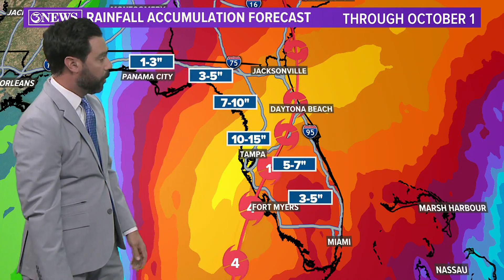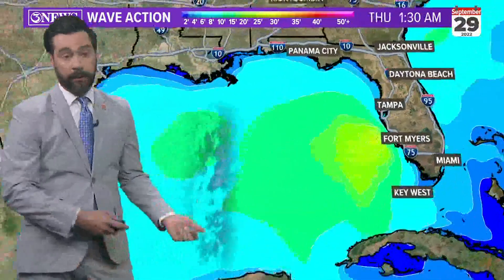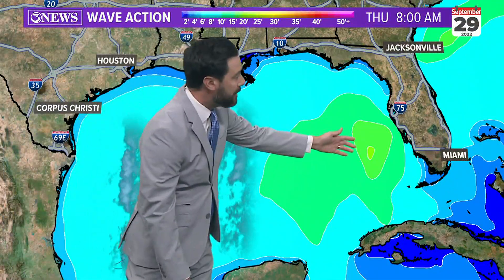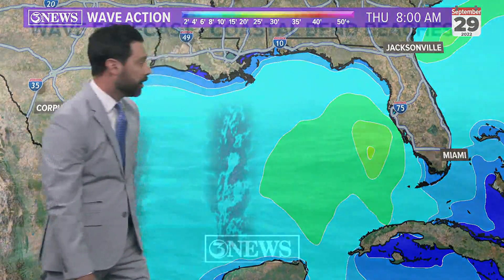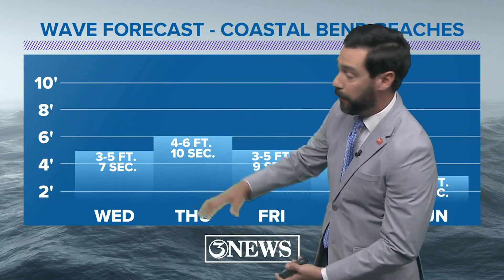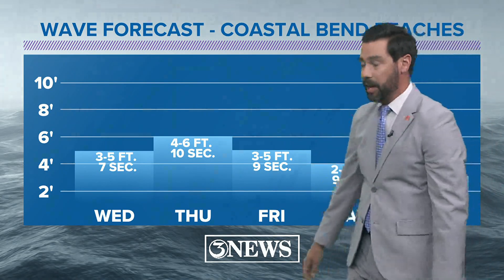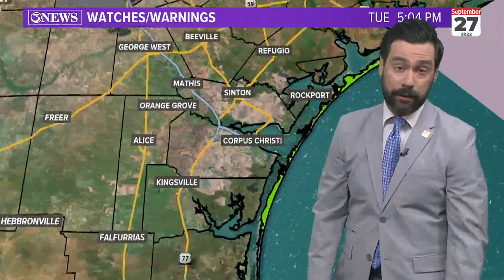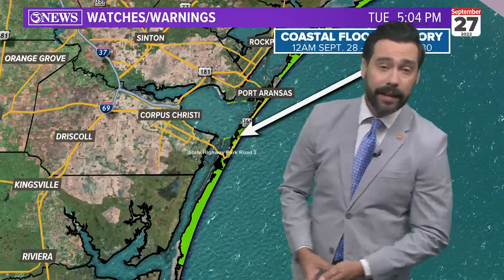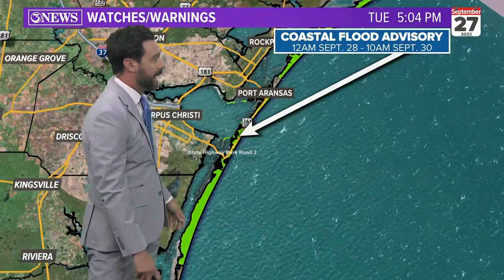Storm surge could reach nine to ten feet in spots. It's also going to be a slow-moving system, so over a foot of rain through the central part of the Florida peninsula through this Saturday. For us here, it's going to be mainly the wave action as this moves through the eastern Gulf, sending waves up to about four to six feet on Thursday. The period is going to be long — up around 10 seconds — so that's going to elevate the rip current concern and give us coastal flooding.